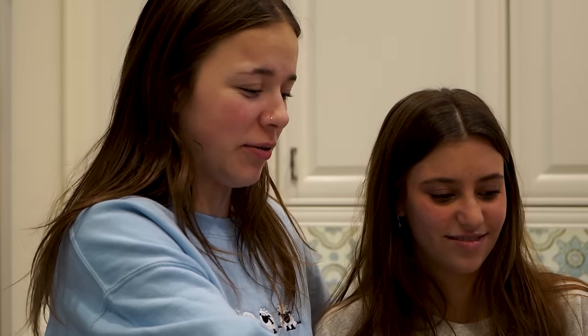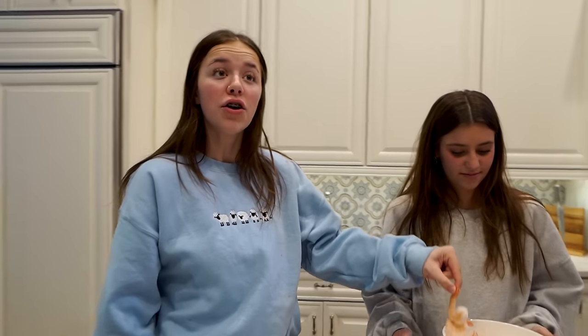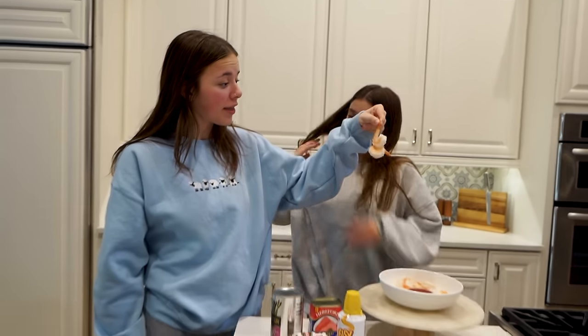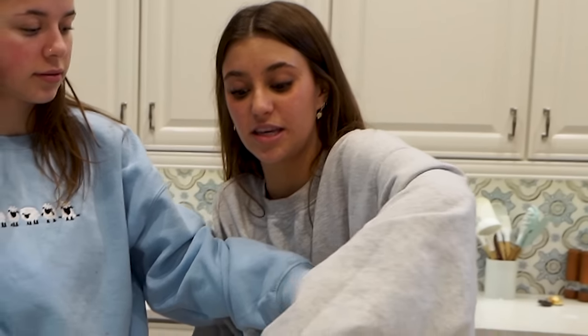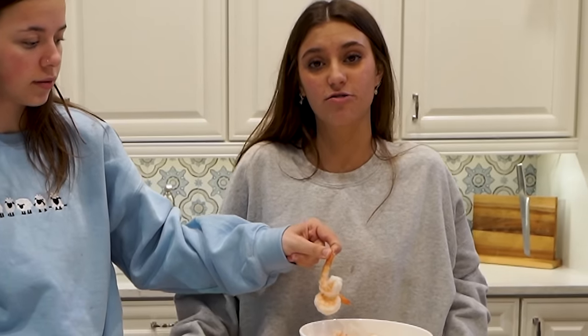Are we supposed to cook this? Is this cooked? We don't know. I don't like shrimp — figure it out. Clock is starting now. Three, two, one. They're cooked. Ada had a really good idea earlier to put the easy cheese in the mashed potatoes, so we already know what we're going to do with these two ingredients.